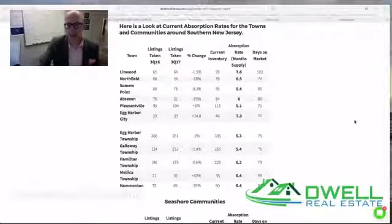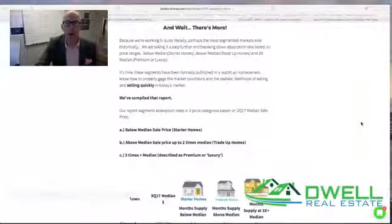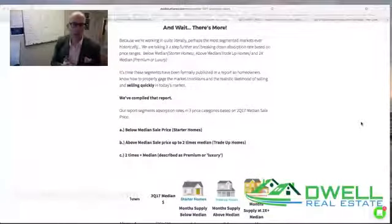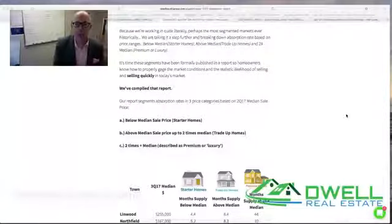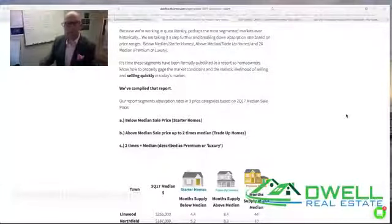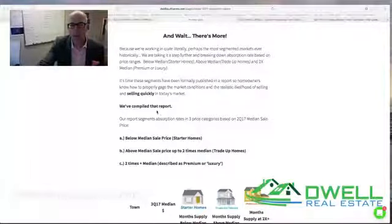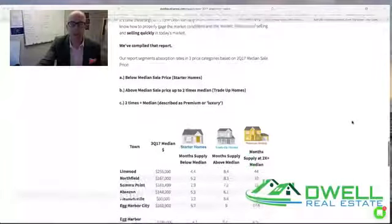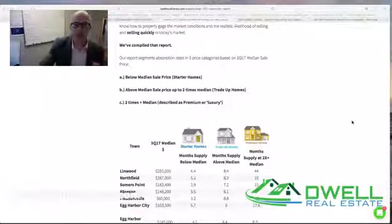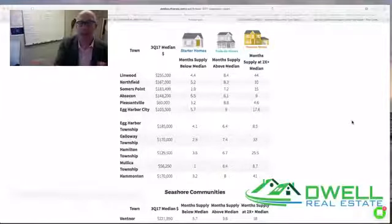As we scroll down and look at the absorption rates — much lower than they were six months ago — same story in the island communities. I've been talking about how segmented this market is from a price standpoint, because there really are two or three distinctly different markets. To dive deeper, it requires identifying where median sales price is, how many sales are occurring below median, how many are in what we identify as a trade-up home market, and how many are in what we'd describe as a premium market. So: below median we're identifying as starter homes; above median up to two times median as trade-up homes; and two-plus times median as premium or luxury markets.